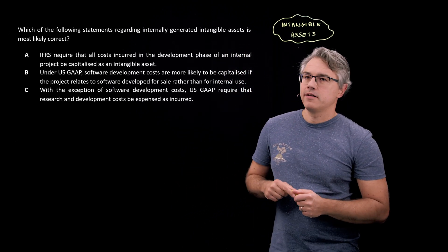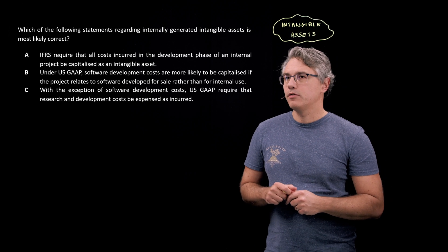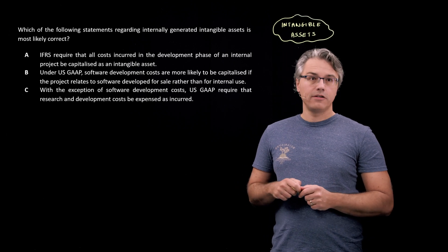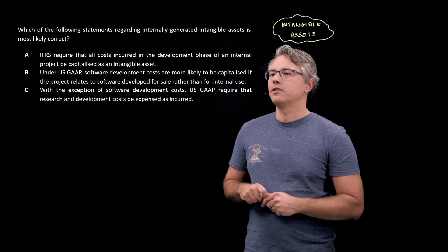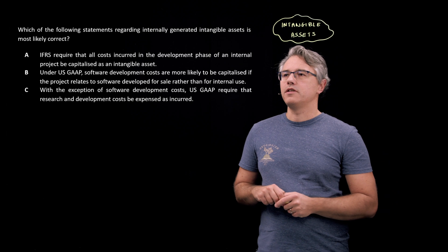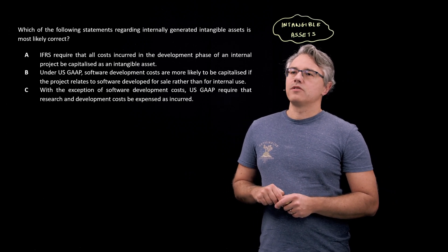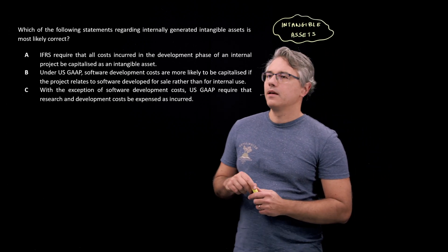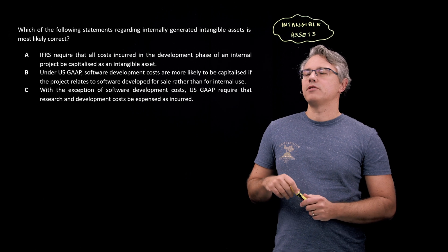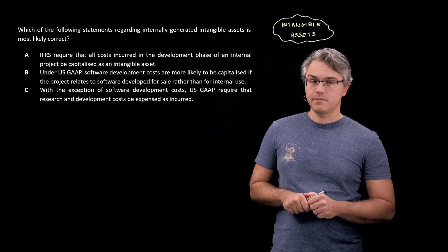This is the question: which of the following statements regarding internally generated intangible assets is most likely correct? Note that we are specifically being asked about internally generated intangibles. A: IFRS requires that all costs incurred in the development phase of an internal project be capitalized as an intangible asset. B: Under US GAAP, software development costs are more likely to be capitalized if the project relates to software developed for sale rather than for internal use. And C: with the exception of software development costs, US GAAP requires that research and development costs be expensed as incurred.